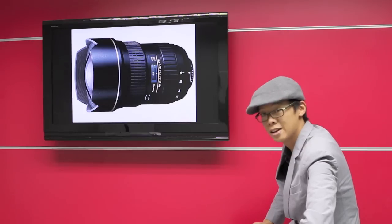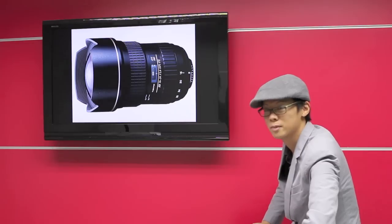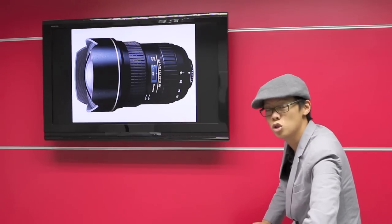One thing to note is that you can't fit any filters onto it. It will be available for Canon mounts in September and Nikon in August, priced at $1,400 US dollars.